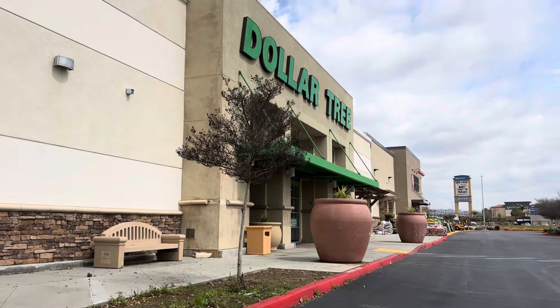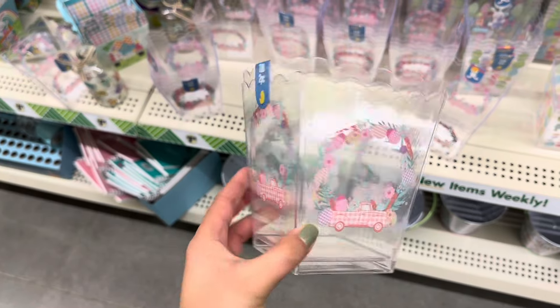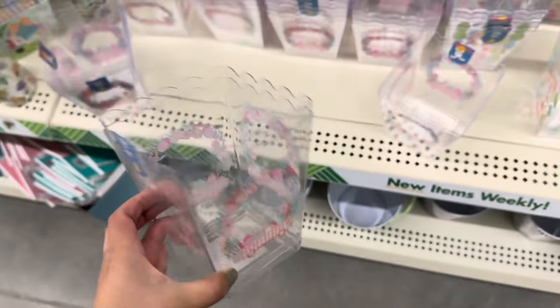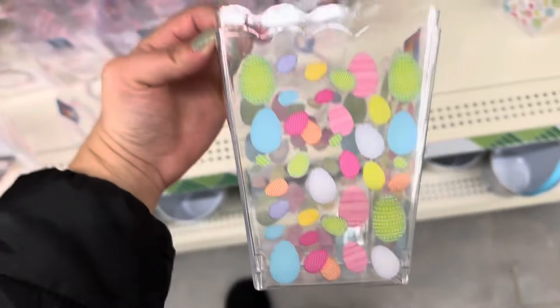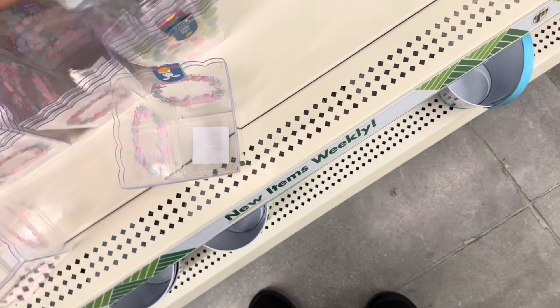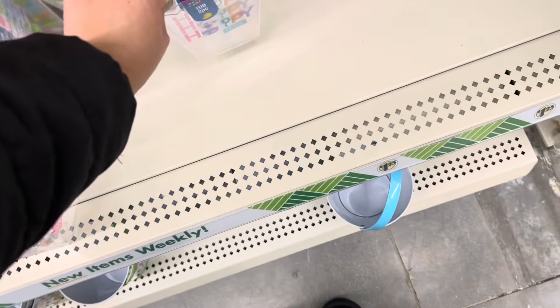Hey you guys, I'm back at Dollar Tree this week! I wanted to share some new finds. I found these clear acrylic two-piece little tubs. They also have this beautiful egg design, and this one that says 'Happy Easter' with a little bunny in the middle.